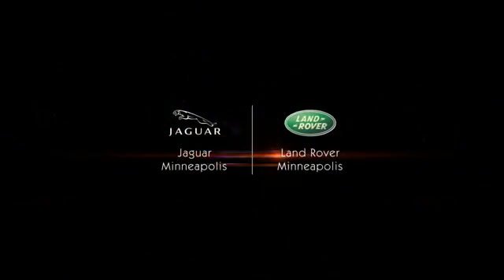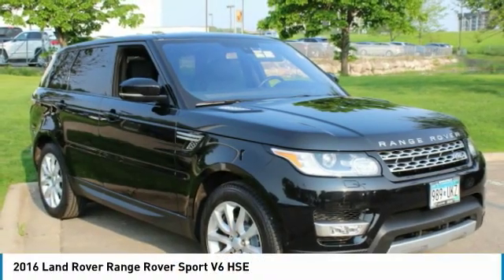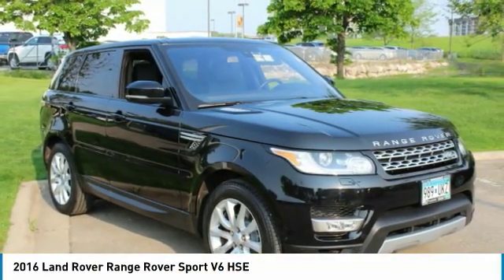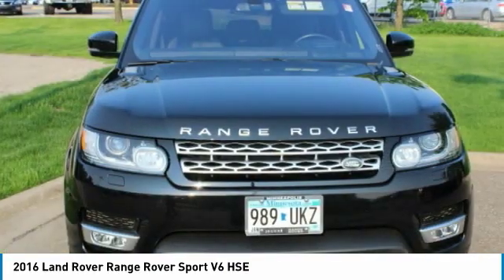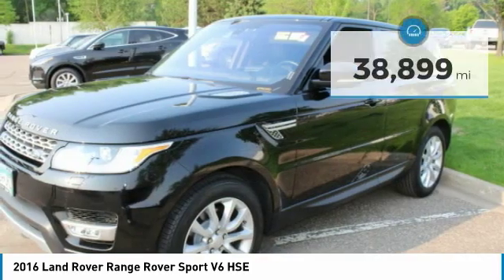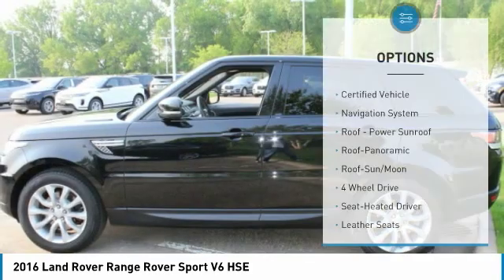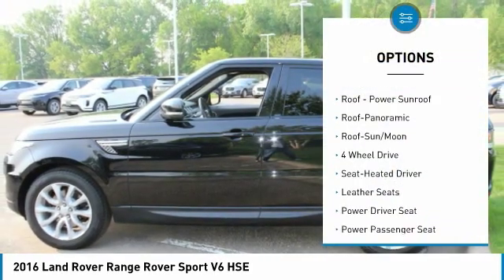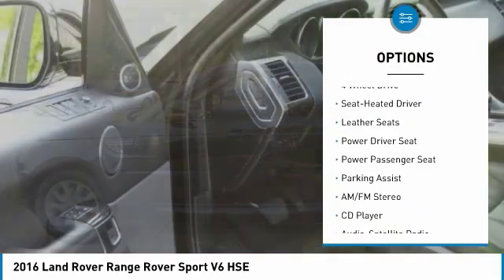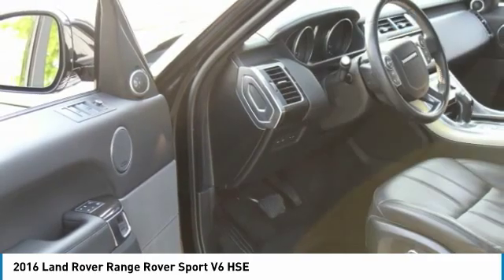Alloy wheels, 4-wheel drive, serviced here, non-smoker vehicle, originally bought here, potential factory remaining warranty of X months, X miles. See dealer for details.